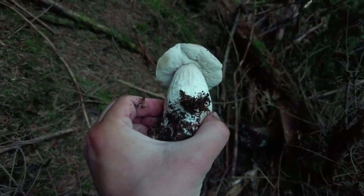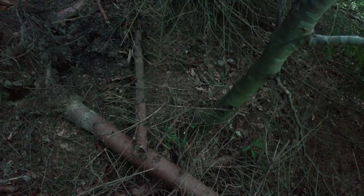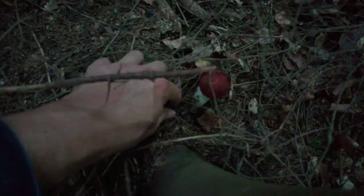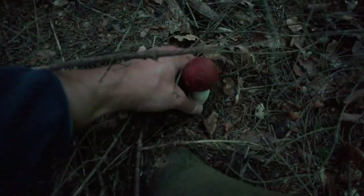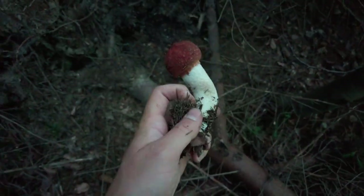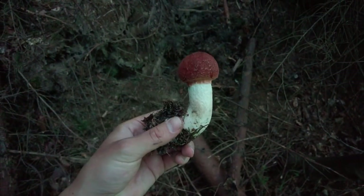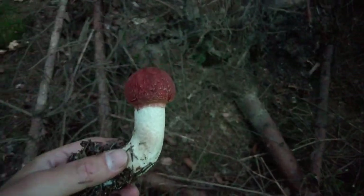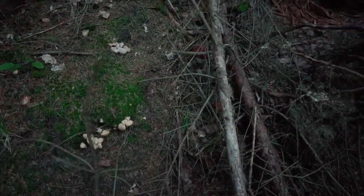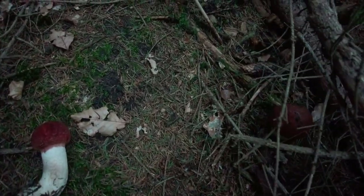I take this one — the young and fresh one. This is a traditional spot for scaber stalks, Leccinum piceinum, the red cap scaber stalk. This one is beautiful — I saw it a few days ago and decided to let it grow. There are some tiny ones like this one or this one — these are maybe chanterelles, I didn't check that in detail. Here is one more scaber stalk which I'm taking.